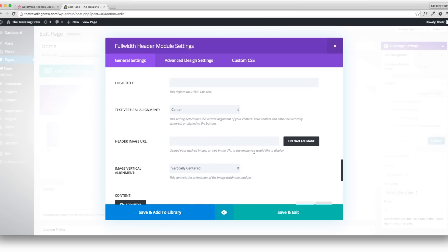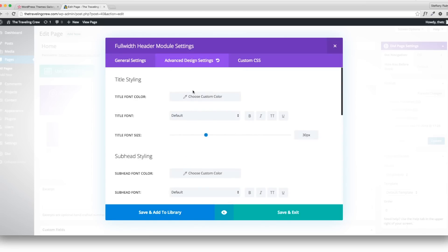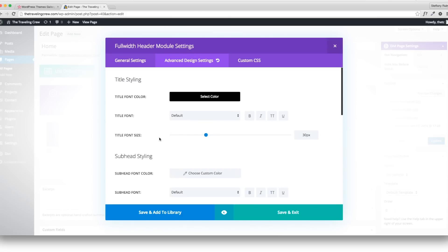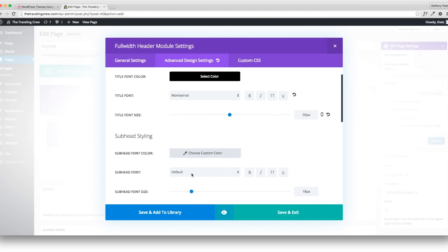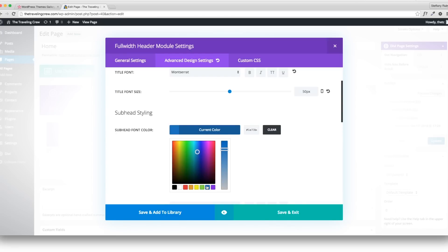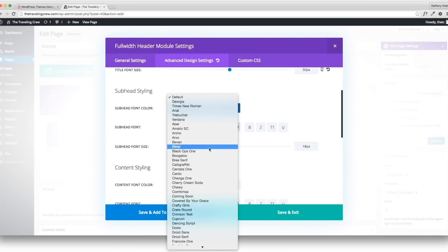Skip through the remaining basic options. In Advanced Design Settings you can change everything — colors, fonts. I'll change the title color to maybe a black or gray. The title font will default to Montserrat anyway. You can change sizing — I'll make it 50, right in between. Then keep customizing — it's really easy. I'll do a lot of trial and error, so I'm going to change this to gray already.